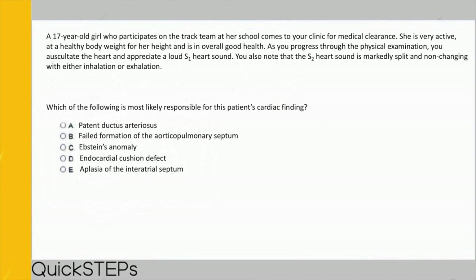That's an extremely high-yield concept you will definitely see on board exams. For question three, I'll give you a second to pause and try the method yourself. A 17-year-old girl on the track team comes in for medical clearance — very active, healthy weight, in overall good health. On auscultation you appreciate a loud S1 heart sound, and the S2 is markedly split and non-changing with either inhalation or exhalation. Which of the following is most likely responsible? Options: patent ductus arteriosus, failed formation of aorticopulmonary septum, Ebstein's anomaly, endocardial cushion defect, or aplasia of the interatrial septum.